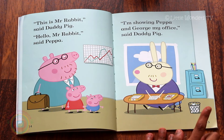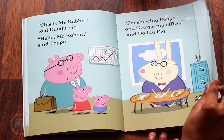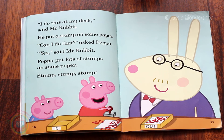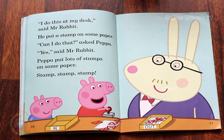So here's the bin where he puts all the papers he doesn't need. Why do you have crayons? 'I do this at my desk,' said Mr Rabbit. He put a stamp on some paper. 'Can I do that?' asked Peppa. 'Yes,' said Mr Rabbit. Peppa put lots of stamps on some paper. Stamp, stamp, stamp, stamp. So here's Peppa having fun stamping stamps on some paper, and George is watching really carefully.